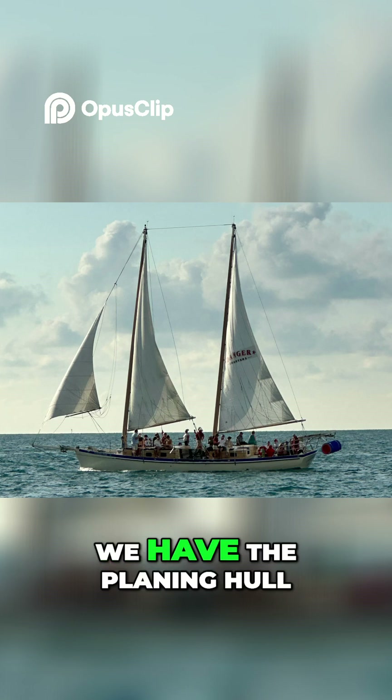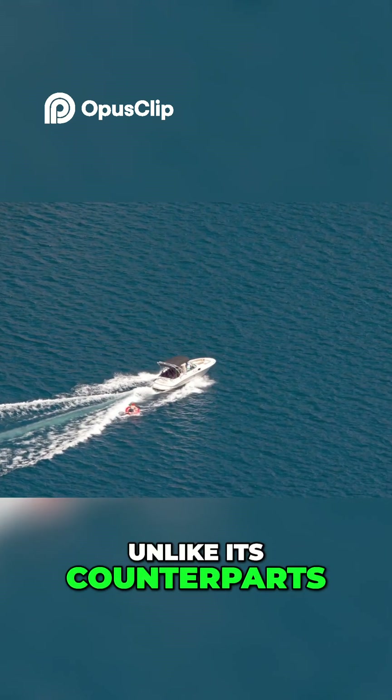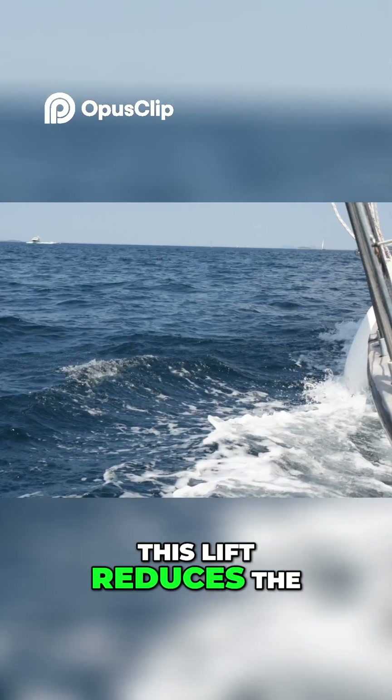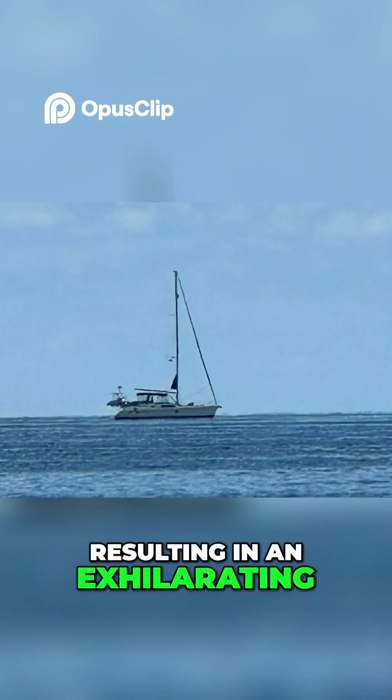Lastly, we have the planing hull. Unlike its counterparts, the planing hull is designed to rise and glide on top of the water at high speeds. This lift reduces water resistance, resulting in an exhilarating boating experience.